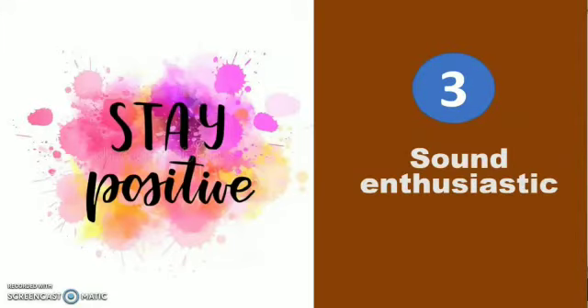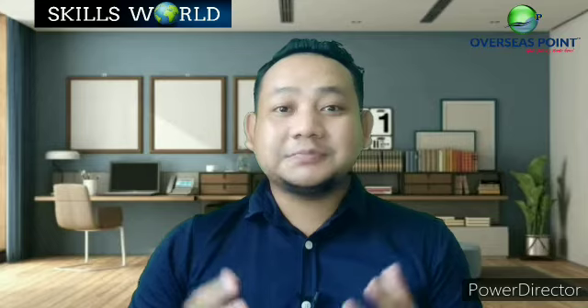Sound enthusiastic — try to maintain a positive attitude and let that come through in your voice. Say your name and your phone number clearly, because people tend to slur things they say often, but these are details that need to be as clear as possible.